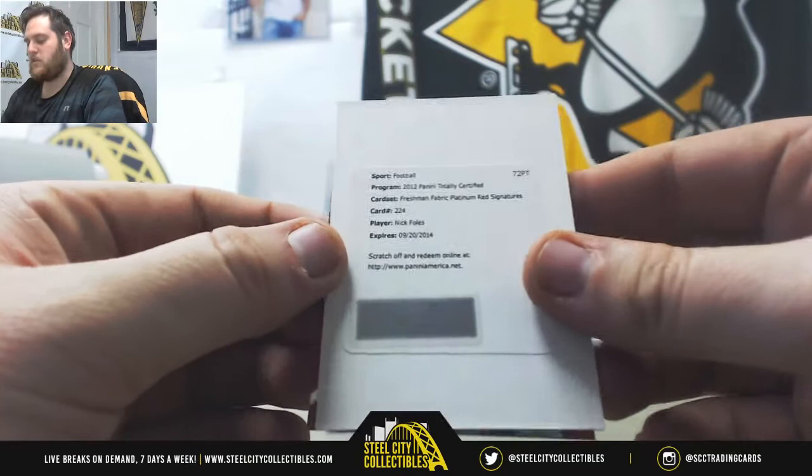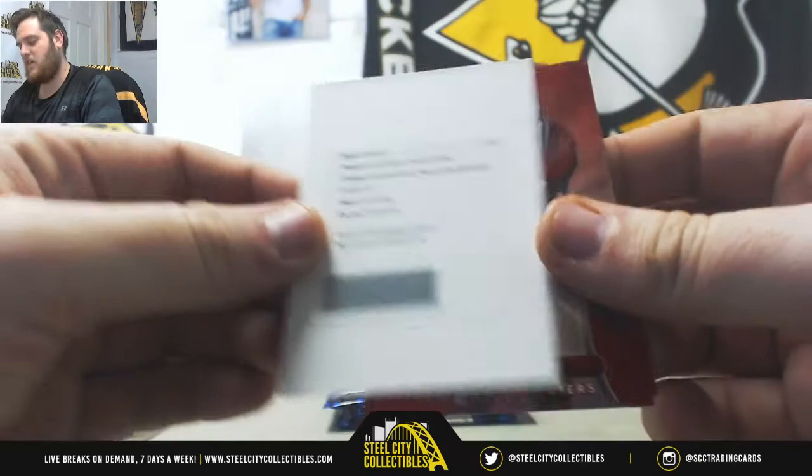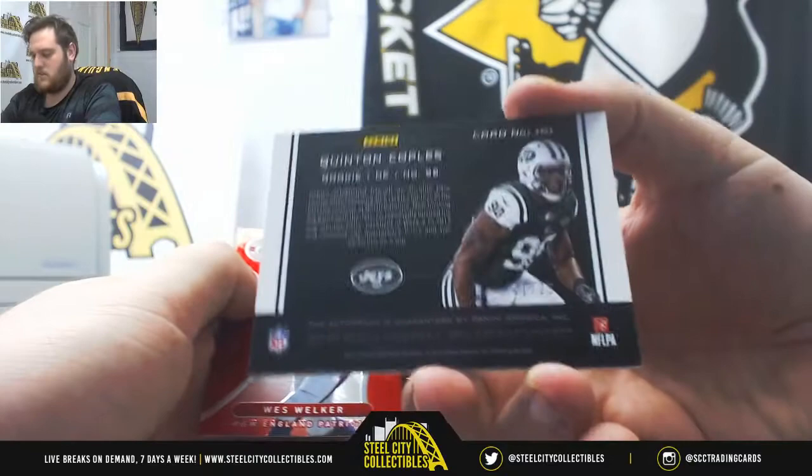Redemption - Nick Foles, Freshman Fabric Platinum Red Signatures. Nice. That was one of the names I thought might be popping up in here. Freshman Fabric Platinum Red Sigs - Nick Foles. Rookie Nick Foles right there. Ronnie Lott, Adrian Peterson. Lynch Manning. Quinton Copels. Freshman Phenoms Otter for the New York Jets.